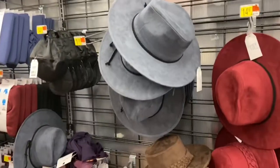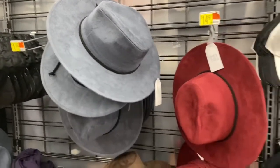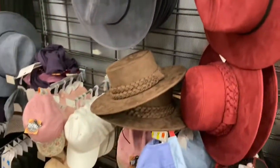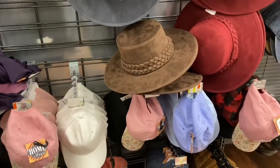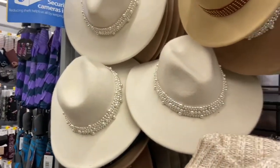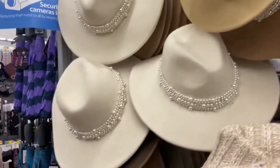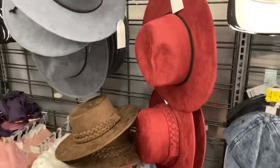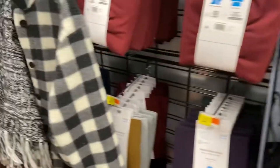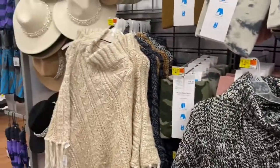The first thing we're going to start with is these hats. Fedora hats are very popular now — a lot of women are wearing them — and these are the ones that Walmart has. These fedora hats have pearls and little studs on them, which is really really cute.